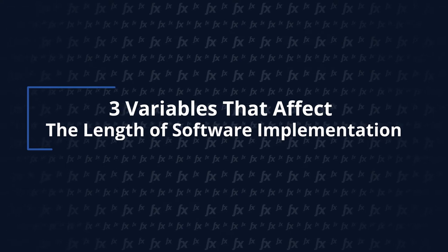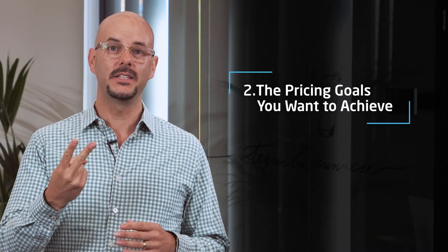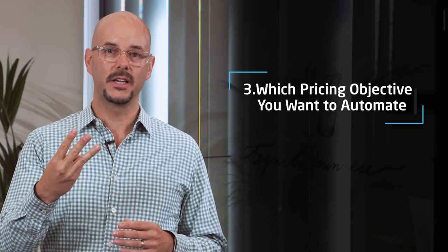We've implemented hundreds of pricing software solutions in all different kinds of industries, and we can tell you exactly what factors go into making a successful implementation. Let's uncover three key factors that drive implementation timing. We found there are three variables which dramatically impact the time it's going to take to implement your pricing solution: how you're currently managing your pricing, the pricing goals that you want to achieve, and which pricing objective you want to automate first.